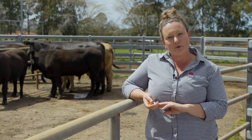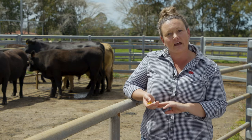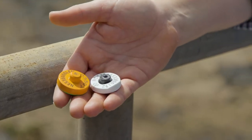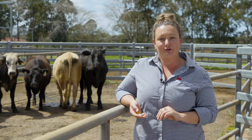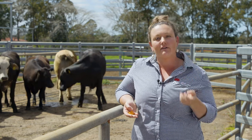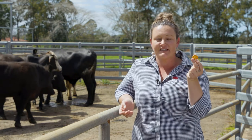As animals are bought and sold along the supply chain, they must be identified with approved NLIS devices like these ones. These can be purchased from rural stores or directly from online companies. Cattle that are born on your property will need to be identified with a white breeder device. However, cattle that aren't born on your property will need to be identified with an orange post-breeder device. In most cases, these devices will remain with the animal for the entirety of its life, maintaining lifetime traceability for that individual animal.